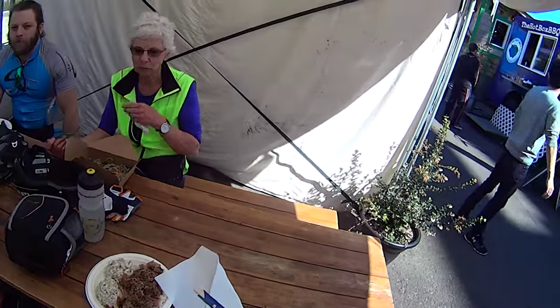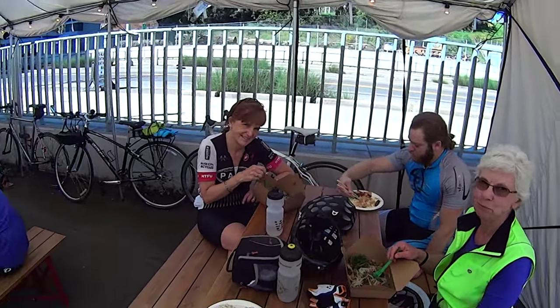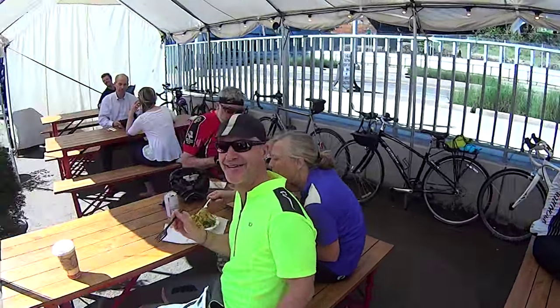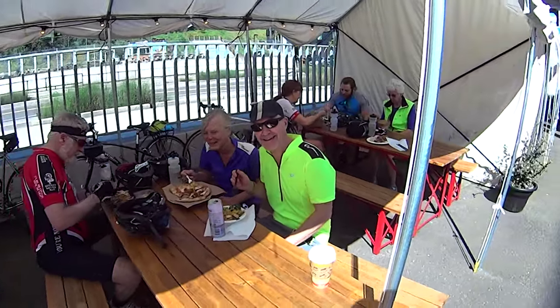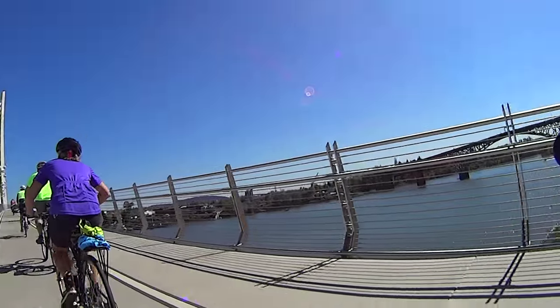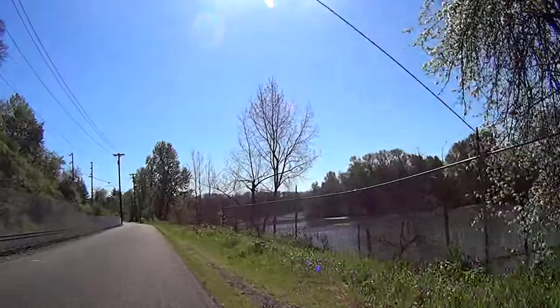After chowing down a delicious lunch, we face the toughest part of the ride — that is getting back on the bike with a full stomach, and carrying all that food over the new Tilikum Bridge, and then south on the Spring Water Trail back to the Selwood Riverfront Park.